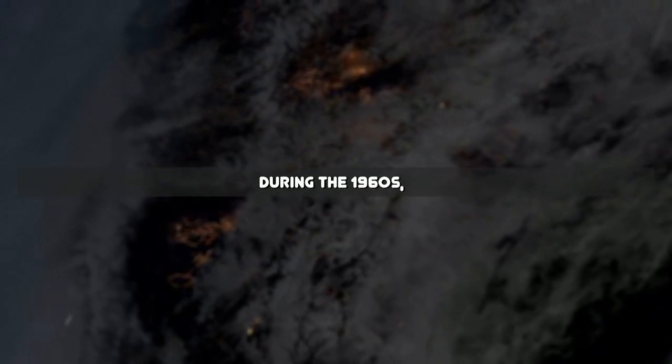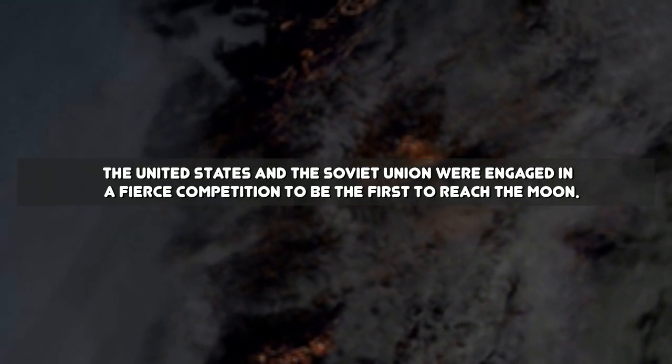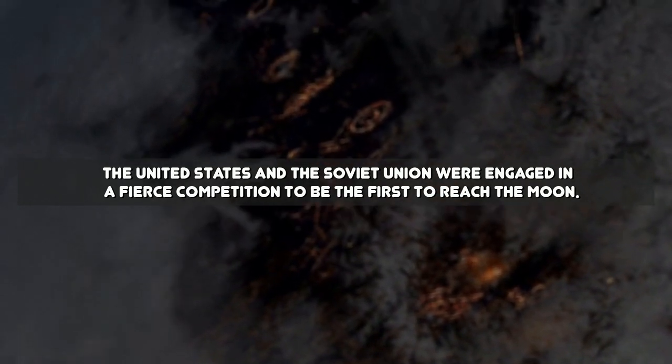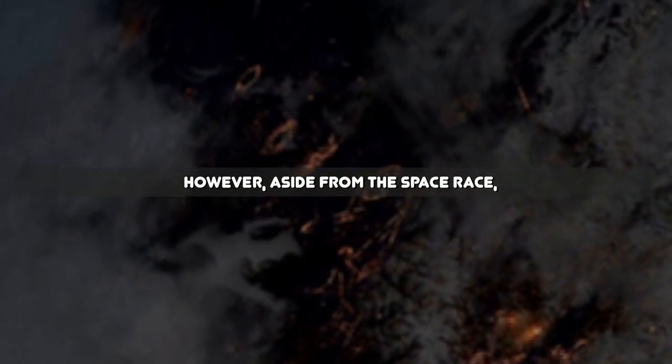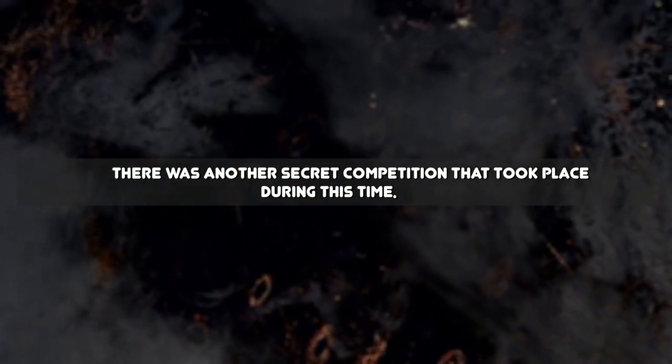During the 1960s, the United States and the Soviet Union were engaged in a fierce competition to be the first to reach the moon. However, aside from the space race, there was another secret competition that took place during this time.